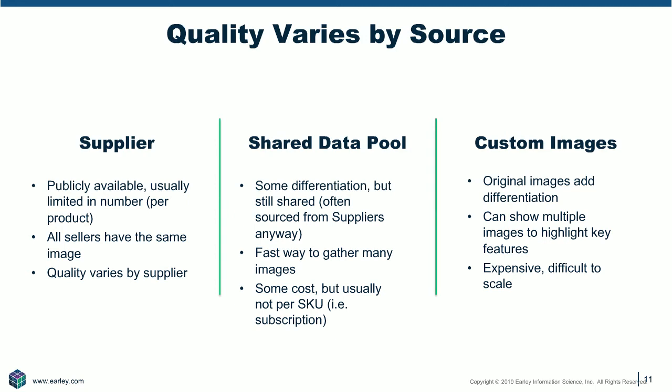Some buying groups have developed pools shared amongst their members. There are even organizations that offer data pools of industrial product — like IDEA on the electrical side. There are other companies that do this as a subscription service, and you can sign up and spend a little more every month to get access to a feed. Some of them are starting to shoot their own images, but it's still primarily supplier-sourced — it's a faster way to get a baseline. The best way to get the most control and best quality is to take your own pictures, though it's pricier and takes more time.